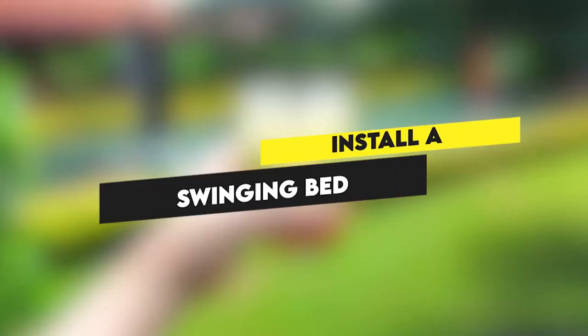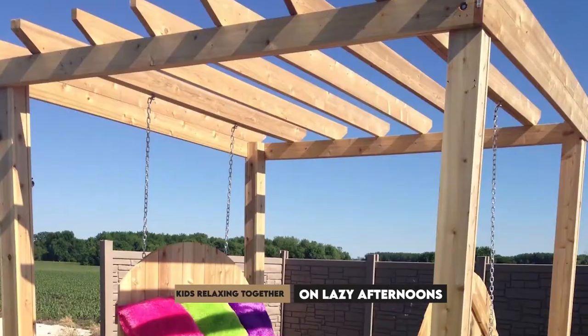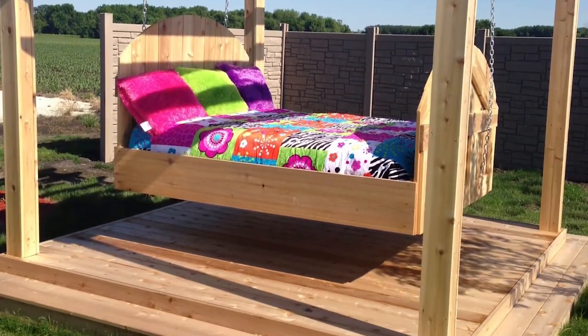Install a swinging bed. For calming naps and quiet reads, a sizable swinging bed will have you and your kids relaxing together on lazy afternoons. You can make it as large as you want to accommodate your family.